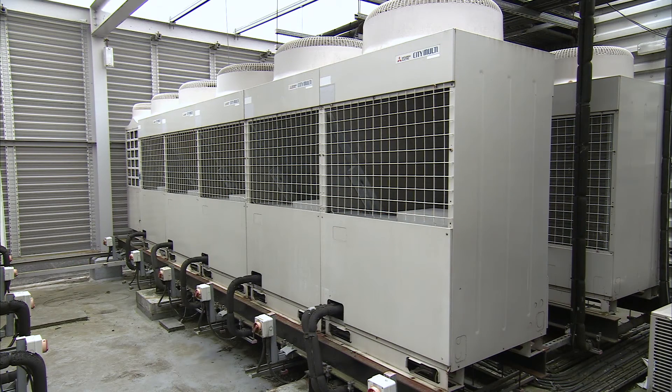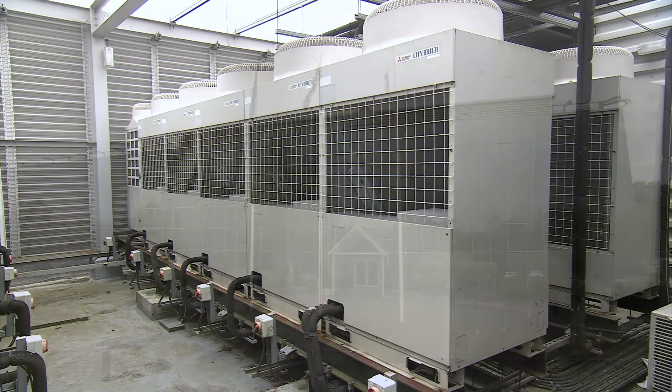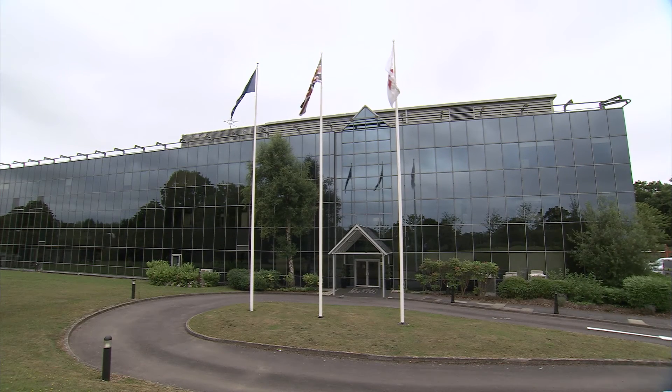Because the hybrid VRF is part of the City Multi family, it comes with the advanced levels of control and efficiency that you'd expect from Mitsubishi Electric. Today's commercial buildings are more airtight than ever as they strive to reduce energy consumption in line with increasingly tough legislation. This means some sort of air conditioning has to be included if we are to deliver comfortable places to work, rest and play in.